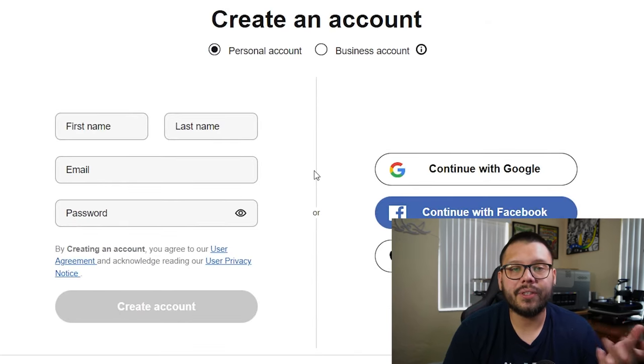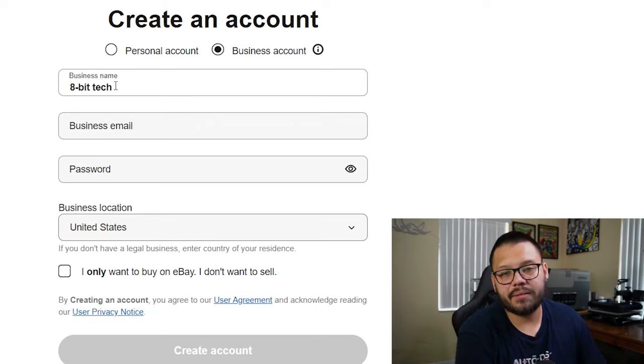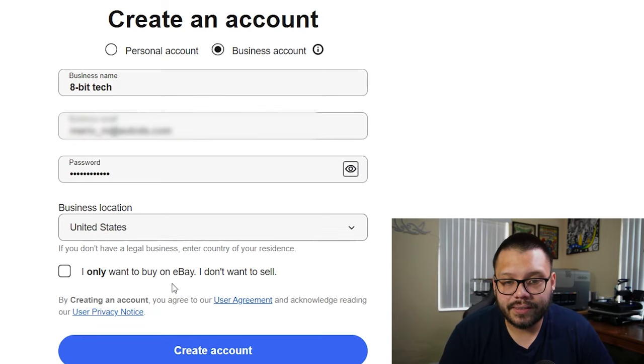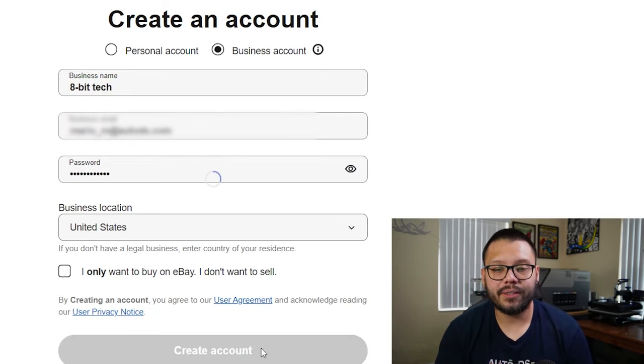Once we're on here, it's going to give us a few different options to choose from — a personal or a business account. If you're planning on selling, I suggest going for the business account. Let's choose a business account and pick a business name, which is going to be our store name. I want my dropshipping store to revolve around tech, so let's do 8-Bit Tech. For business email I'll use my personal email, business location United States. I do want to sell on eBay, so leave that checked. Once everything is filled out, simply click on Create Account.